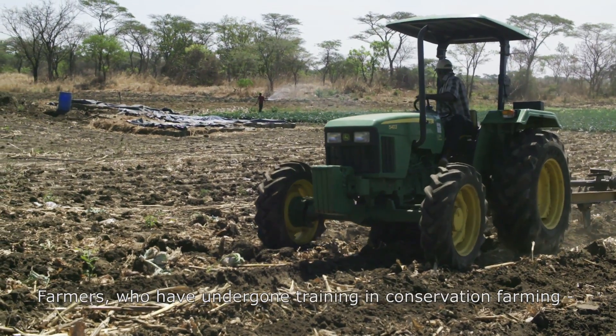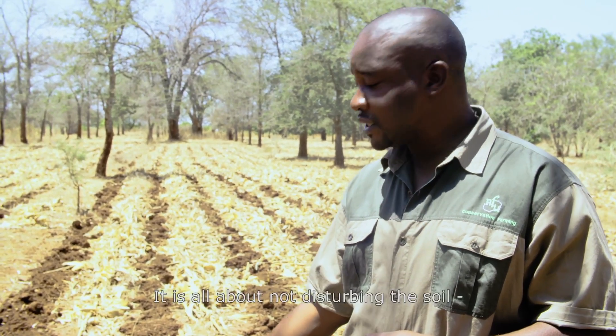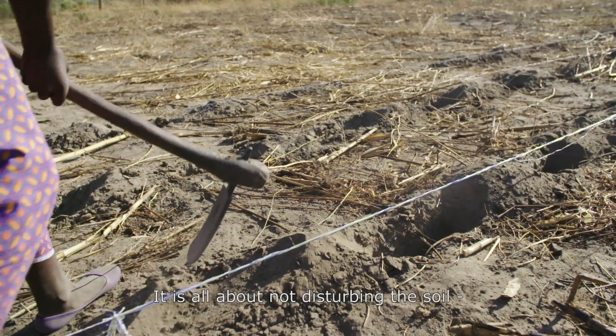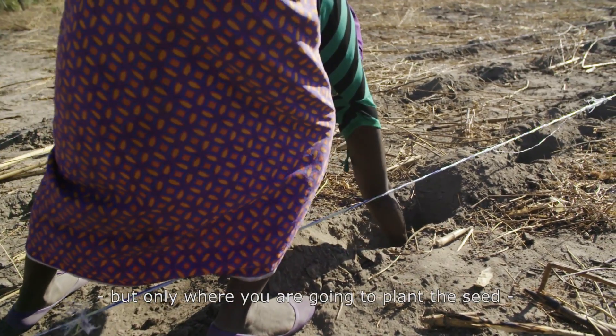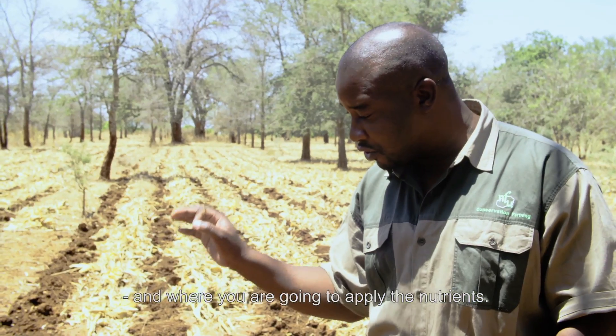Farmers who have undergone training on conservation farming should practice this kind of tillage methodology. It's all about not disturbing the whole piece of land, but only where you're going to plant the seed — at the same point where you're going to apply the nutrients.